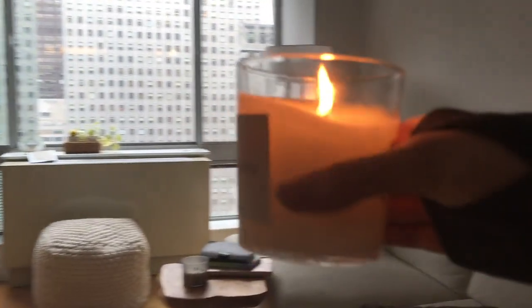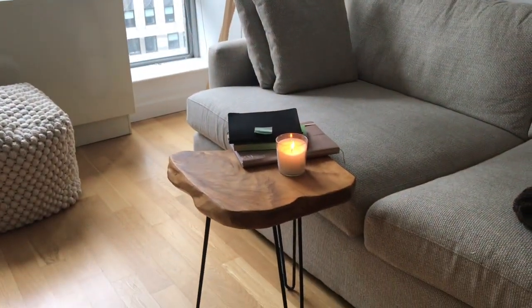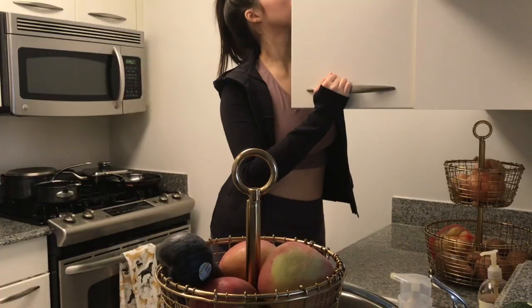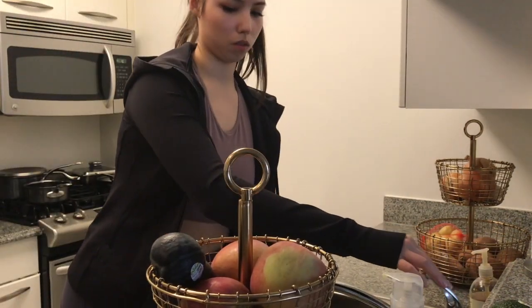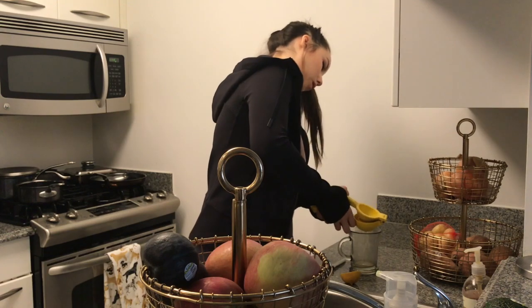The first thing I do when I leave the bedroom is light a candle and put it on my little wooden bedside table thing inside the couch area. I find that it's just a quick cozy ritual to have, and it makes me feel so warm and fuzzy inside.